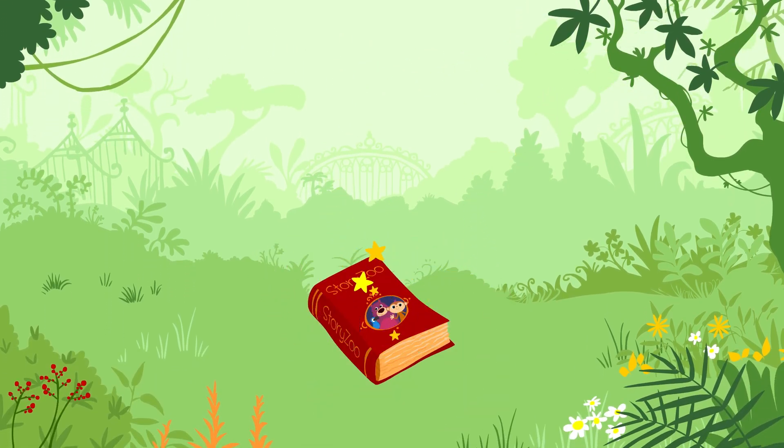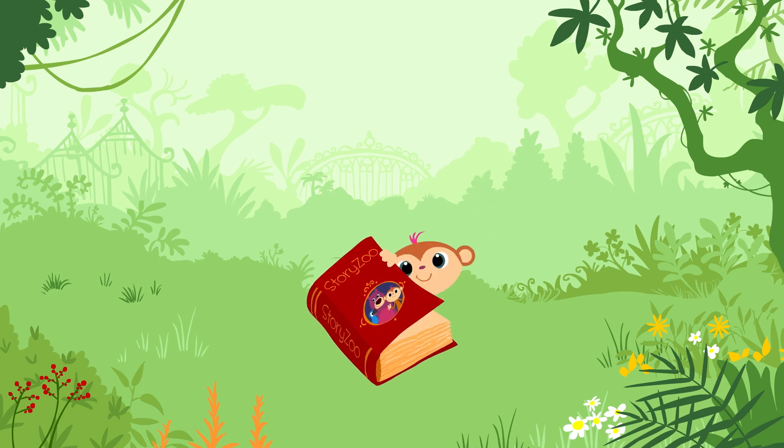Zou Zou Story Zoo. Peek-a-boo, peek-a-boo! Hi!